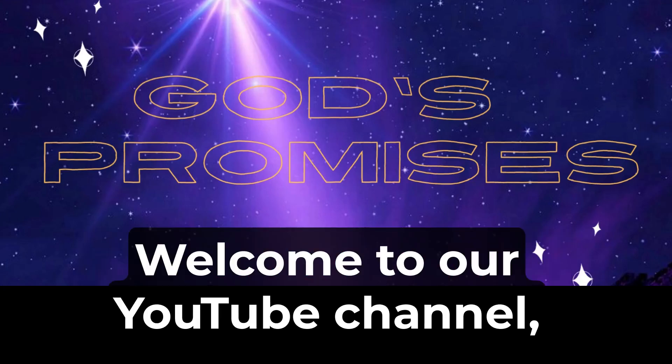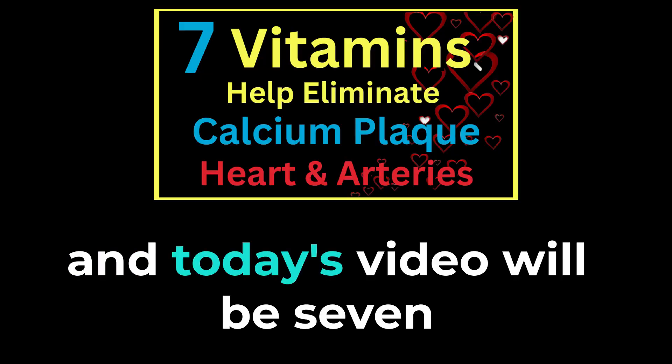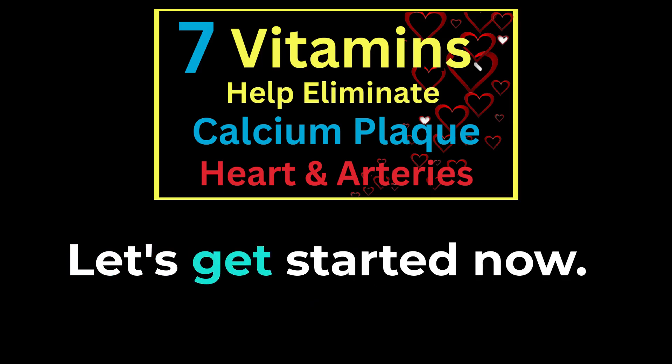Hello and good day, welcome to our YouTube channel, God's Promises, and today's video will be 7 Vitamins to Help Eliminate Calcium Plaque from Your Heart and Arteries.